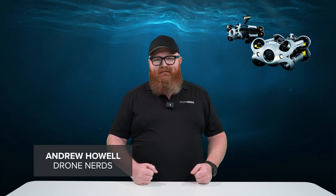Hey drone nerds, Andrew here. I'll bet when I say the word drone, you instinctively think of an unmanned aircraft. You probably don't picture something that goes underwater. So let's broaden those horizons and check out the Chasing M2 Pro Max.